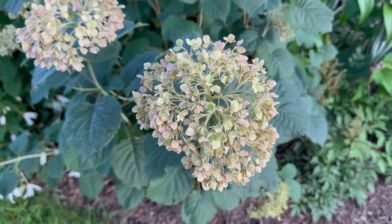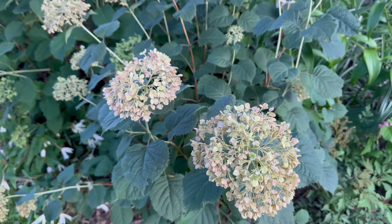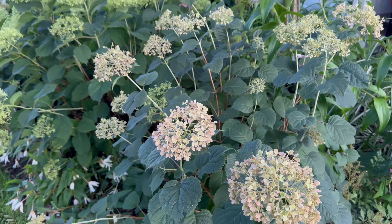The very first one we see here is Invincibel Mini Mauvet. By late July, all of the smooth hydrangeas that are naturally pink have faded to either green or a very dusty pink. Mini Mauvet has turned kind of a dusty green pink at this point. This hydrangea I really love for its strength and its size.